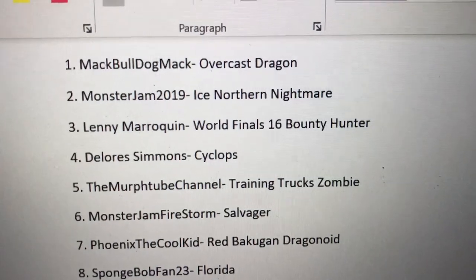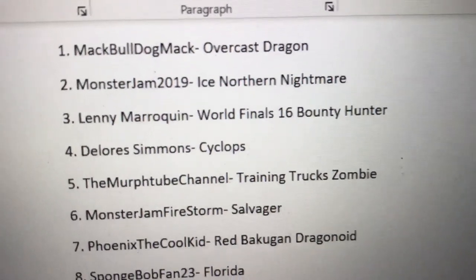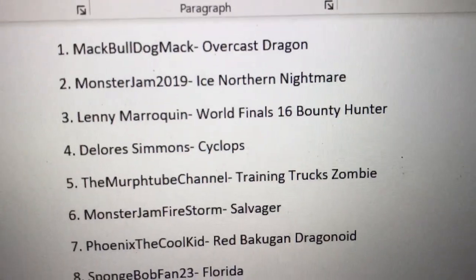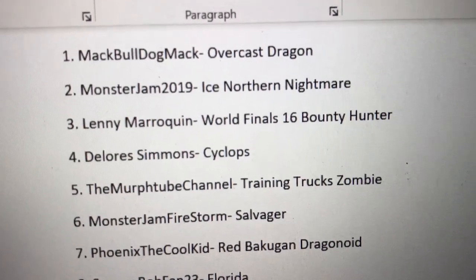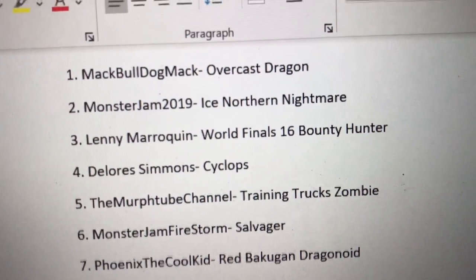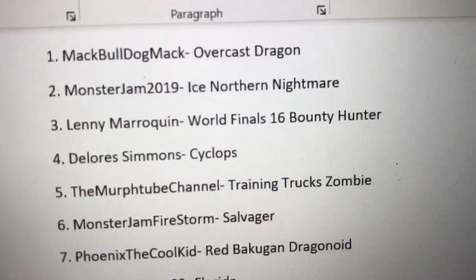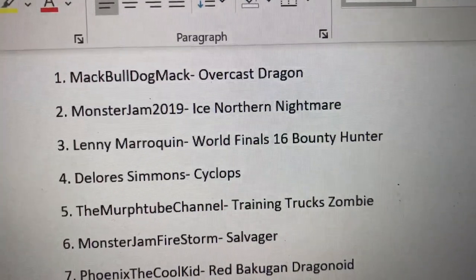Hey guys, welcome back to another video. Today we have the event for Monster Jam Sign-Up Series number 201, the Christmas Special. I'm actually recording this on Christmas Eve, but it's being posted on Christmas. I just want to wish you guys all a very Merry Christmas. Hopefully you get some good presents and some good Spin Master toys.